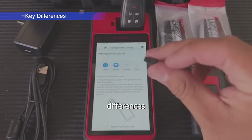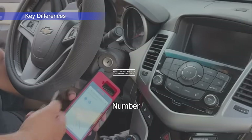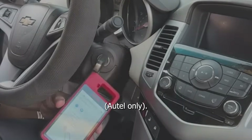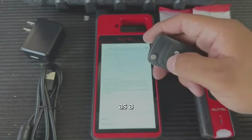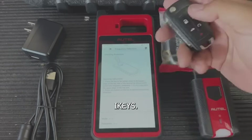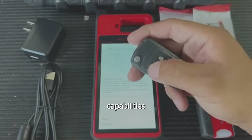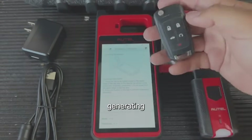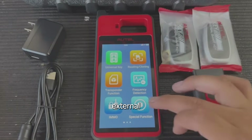However, there are some key differences between the two devices. Number one: key generation and XP400 Pro equivalents — Autel only. The KM100 doubles as a universal key generator, compatible with Autel's universal iKeys. It also mimics some capabilities of the XP400 Pro, especially when cloning or generating keys, without needing an external programmer.